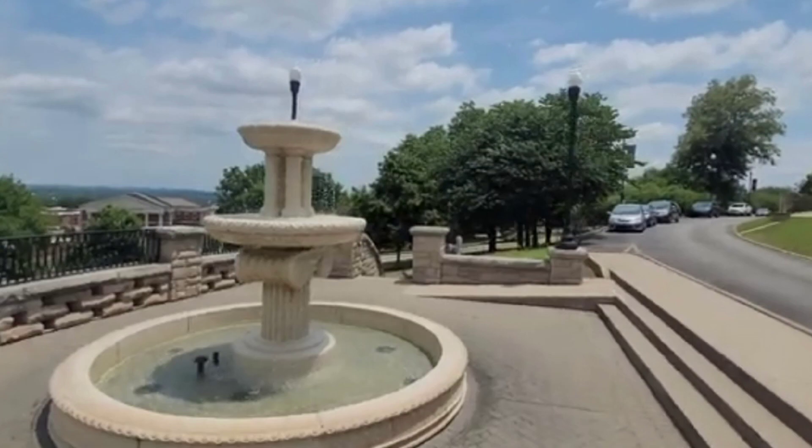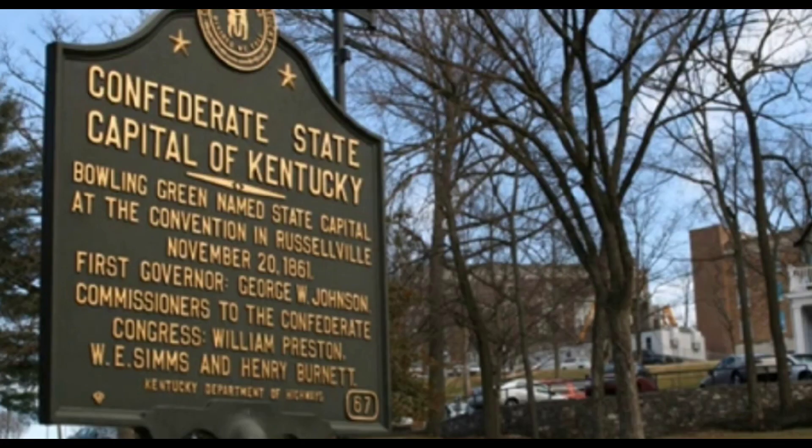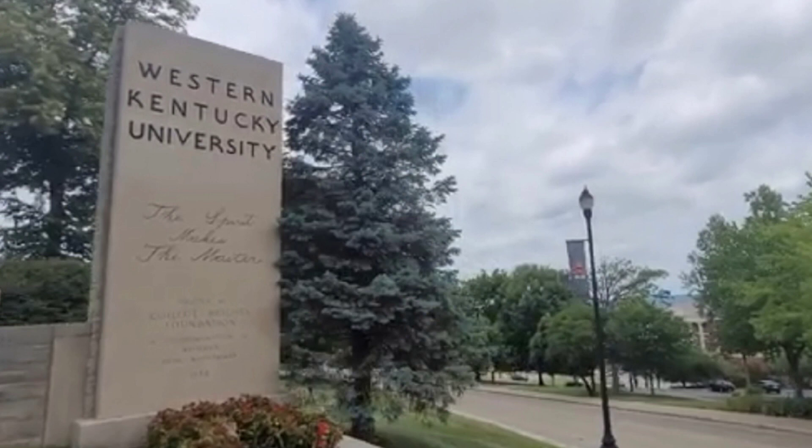It was truly amazing history and I thought I would share it with you. The history connected not only my paranormal video, but also the history of Bowling Green with the Civil War and the history of Western Kentucky University. Thanks for watching — I hope you enjoy, and until next time, let's see what's out there.